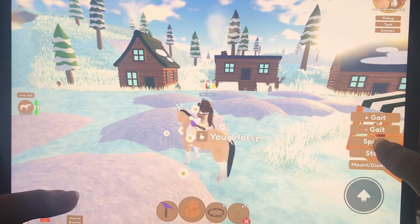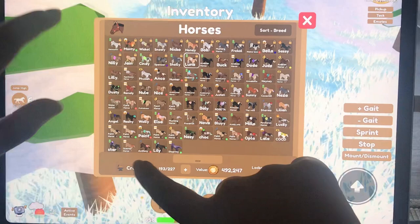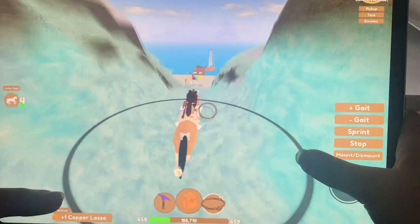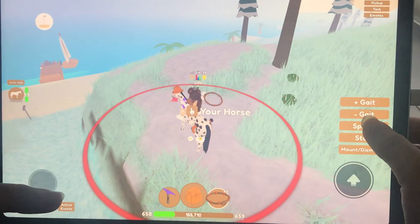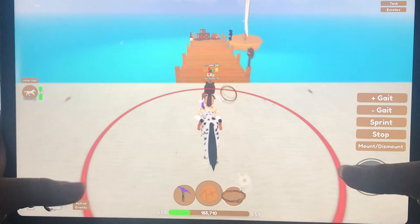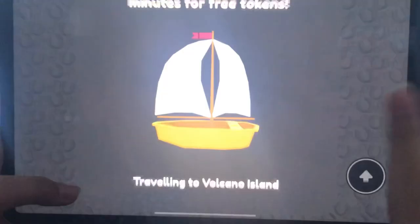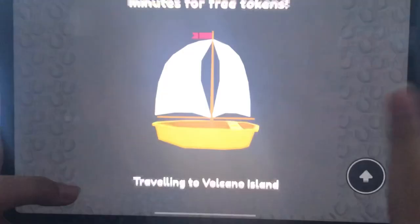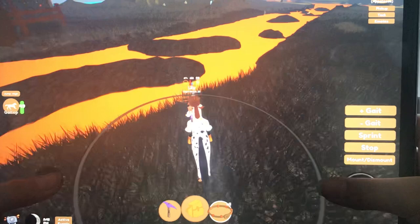Now I'm going to be showing you a good place to catch Clydesdales — this is where I always find them. It's the Volcano Island. If you cannot get up to Volcano Island, it's also easy to find them in the desert, but the desert is not as common as the volcano. So let me get Dottie out. I'm going to be going around the volcano and seeing what we can find, and hopefully we can find a Clydesdale.